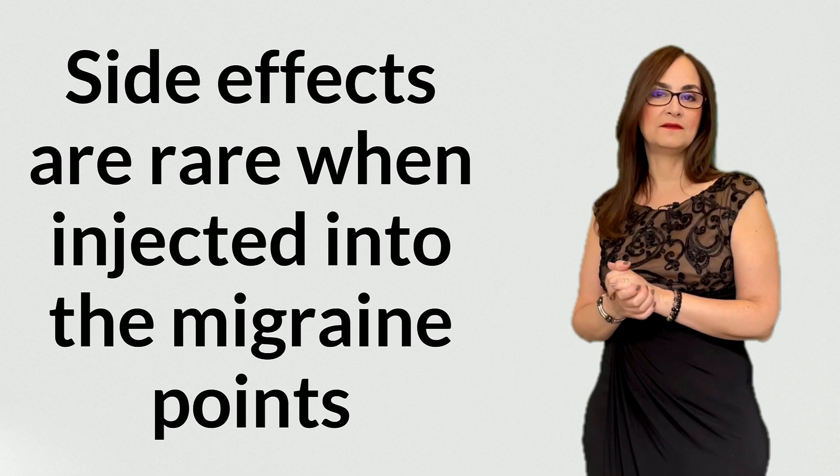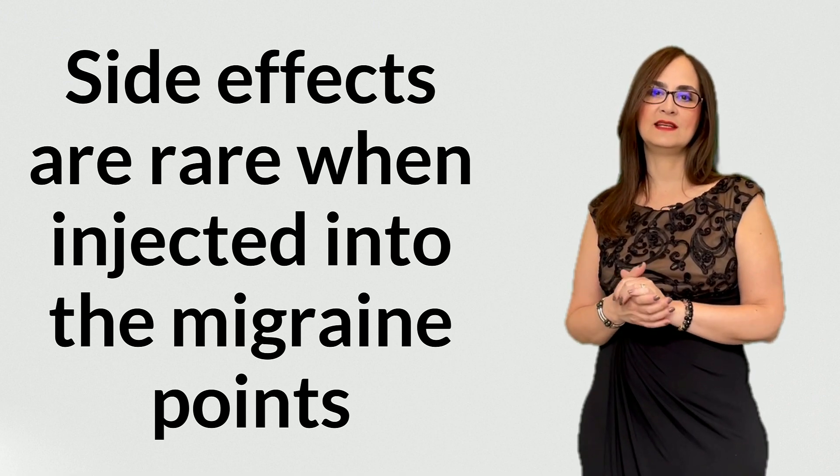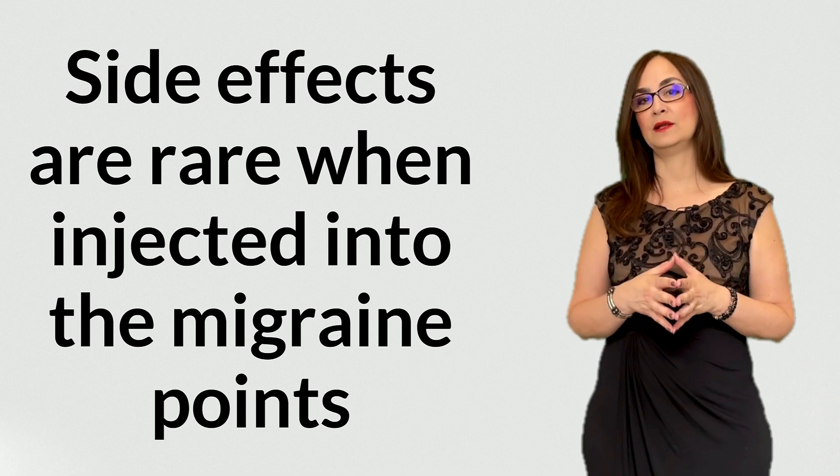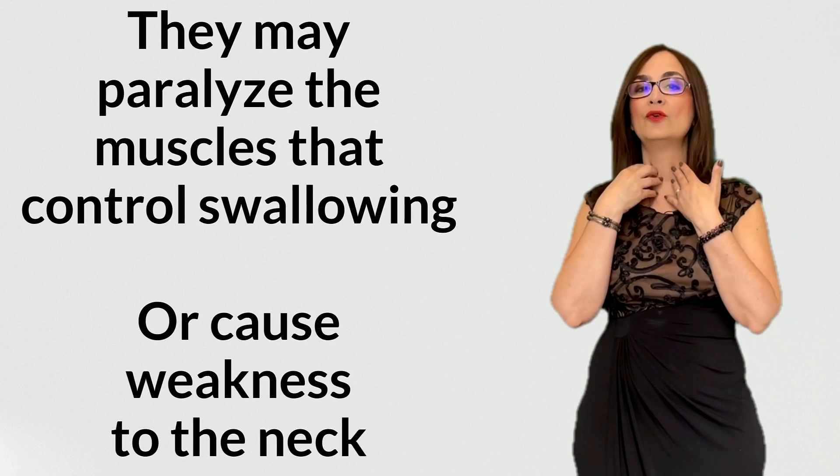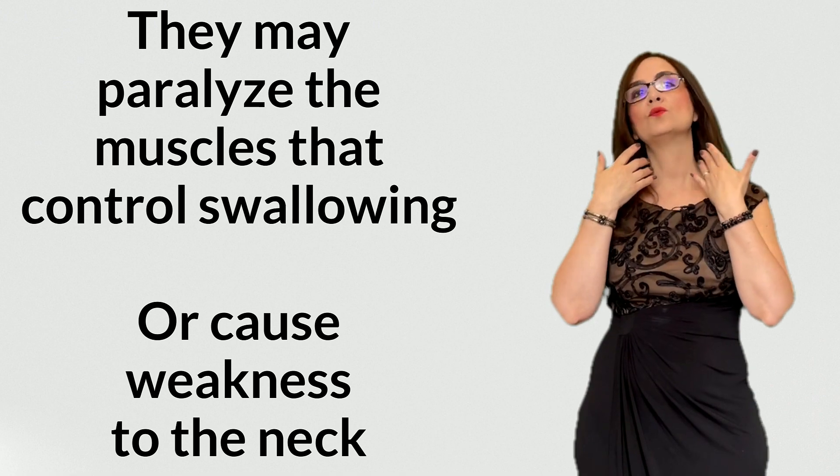Question 9: are there any side effects? Side effects are rare, very rare, when botulinum toxin is injected into the migraine points. If the doctor injects in the wrong spots, like the neck, they may paralyze the muscles that control swallowing or cause weakness in the neck.